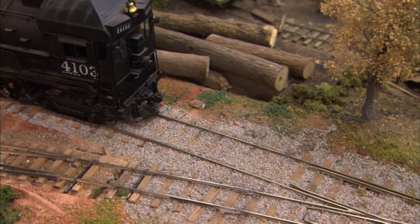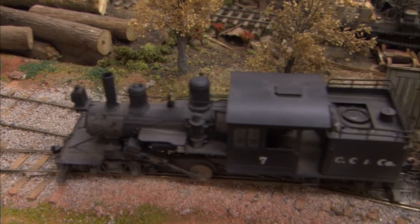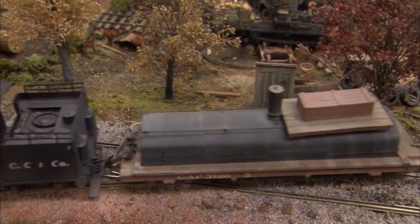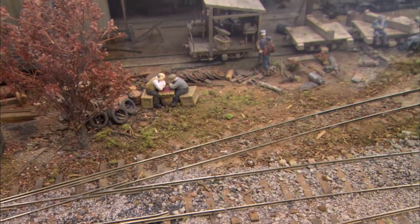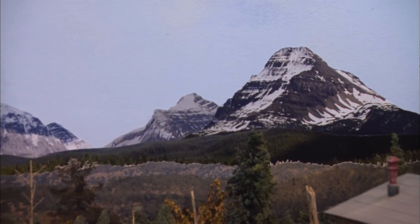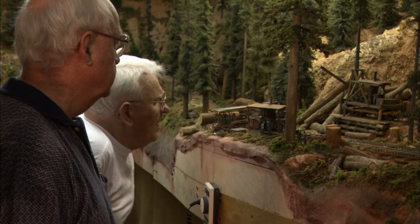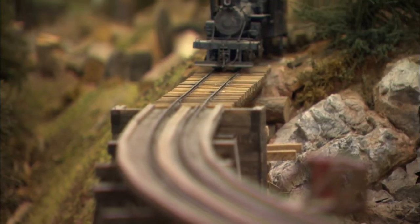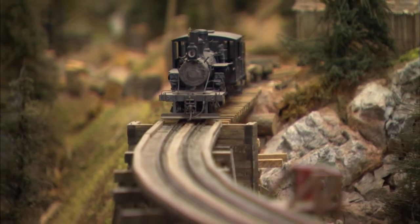Lou used both standard and narrow-gauge track so people could see the difference between them. Lou has worked with several modeling friends over the years to complete the layout. The backgrounds include photographs of the Rocky Mountains taken by both Lou and his friend Mike Brock. Mike and Lou have been friends for almost 30 years, and they've helped each other on their layouts. It was Mike who came up with the idea to make the layout viewable from several angles, just the way prototype trains are.